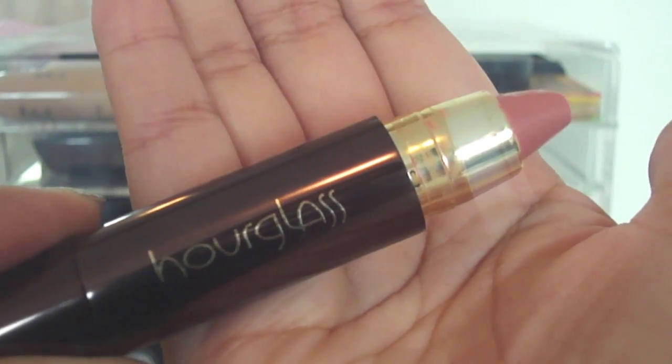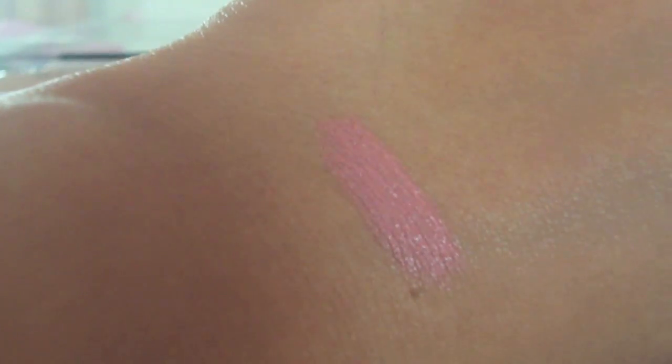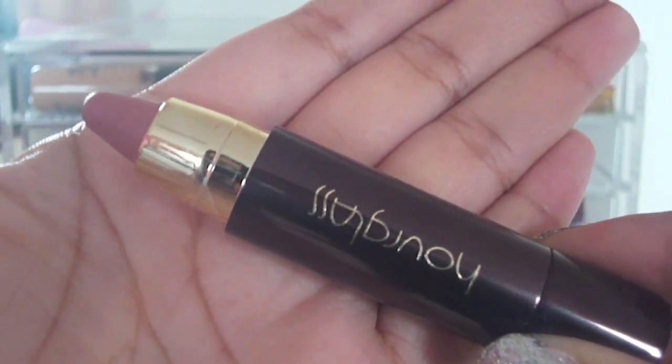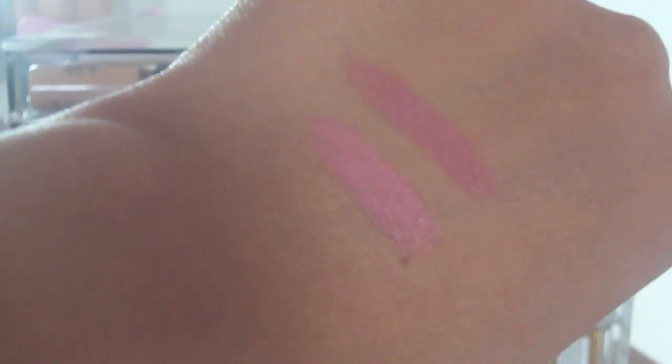Hourglass came out at the end of the summer with their Femme Nude Lip Stylos — basically a whole collection of six nude lip crayons. They were kind of expensive at $35 a piece, but I did pick up three of them. Shade number three is a pale rose nude — a more pinky nude shade, a little bit like YSL Rouge Volupté in number one. I'm actually wearing this one today with just a tiny bit of gloss over top. Number four is a more pink-beige color — more beige, more apparent on your lips, more fleshy than number three, and pretty universal to wear with smoky eyes or bronze eyes.